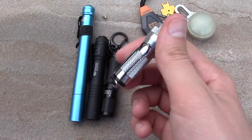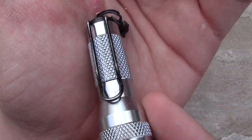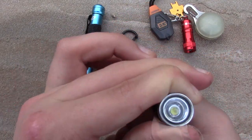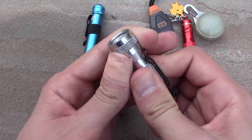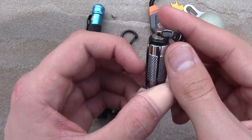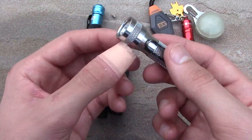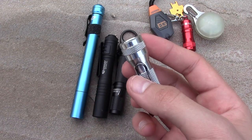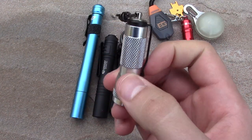Now we're getting to the pocket clip flashlights — real EDC flashlights. This is the Dreamlight Keymate, which I've had for a long, long time — you can even see the wear on that pocket clip. It's a single mode, twist on and twist off, 10 lumens LED flashlight that runs for 96 hours, so that's a really long time. It's weatherproof, not waterproof. It has a nice pocket clip, very discreet in your pocket, and a keychain lanyard. Full aluminum body, around 10 to 15 bucks — great price for a small, good EDC flashlight.